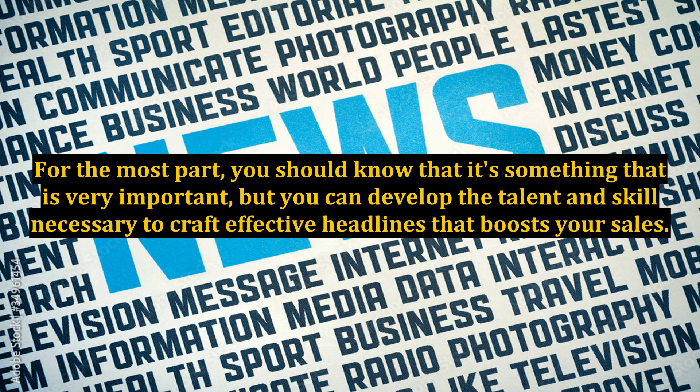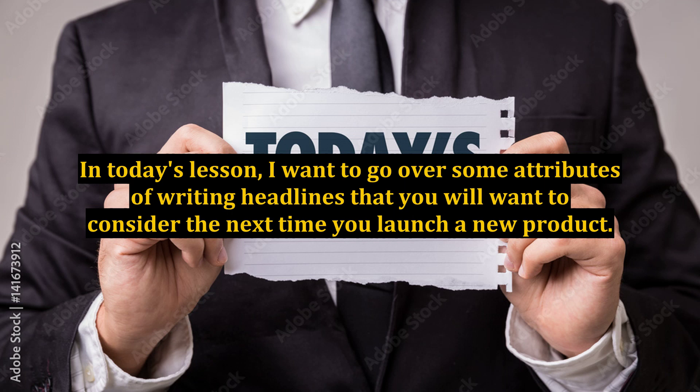For the most part, you should know that it's something that is very important, but you can develop the talent and skill necessary to craft effective headlines that boost your sales. In today's lesson, I want to go over some attributes of writing headlines that you will want to consider the next time you launch a new product.